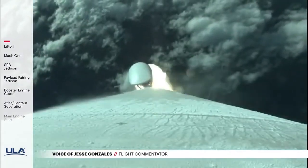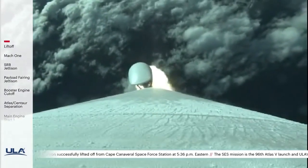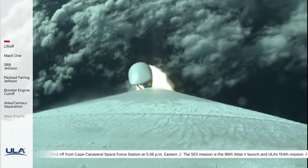You're hearing the voice of Jesse Gonzalez providing launch vehicle ascent data. 40 seconds into flight — Atlas V is now supersonic.